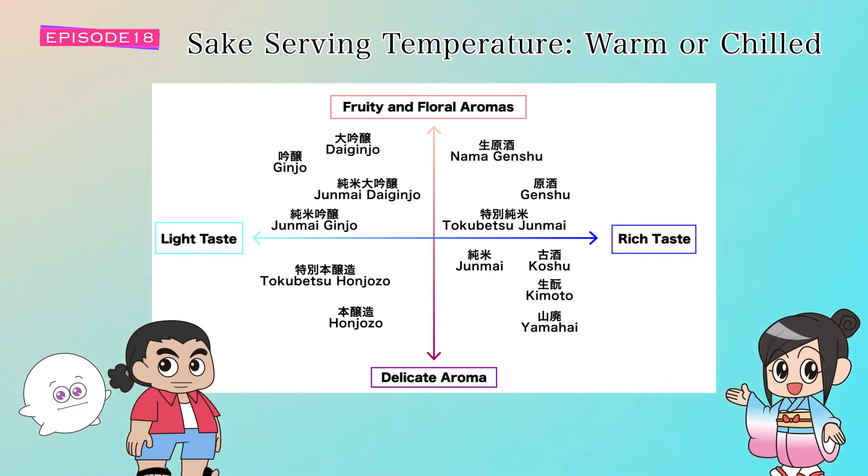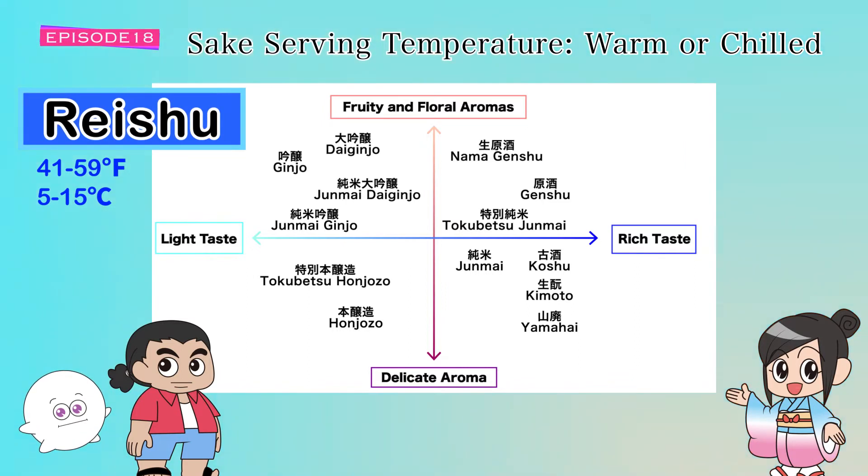The Japanese name given to each range makes it easier to visualize once you're familiar with their meanings. Let's start with reishu — rei means chilled and shu means sake, so together it means cold sake. Reishu is 5 to 15 degrees Celsius or 41 to 59 degrees Fahrenheit, a temperature range suitable for serving fruity and floral ginjo types, refreshing nama sake, and honjozo.